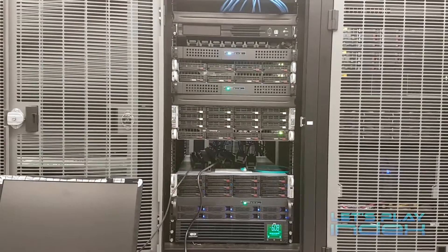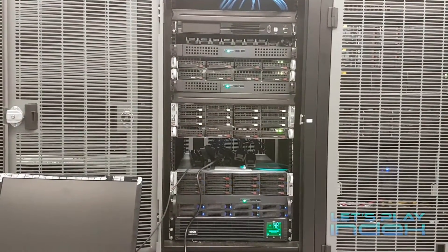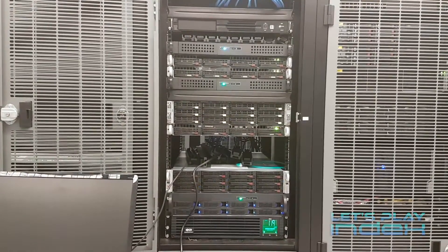But it needs to do it with less power, so I'm heading over to the data center to change the hardware around. Here we are at the server rack. It's very noisy in here, but you can see all the servers running here that power eSports Earnings and Let's Play Index.